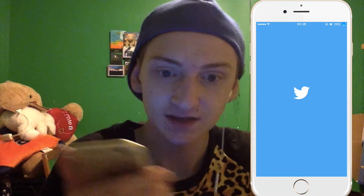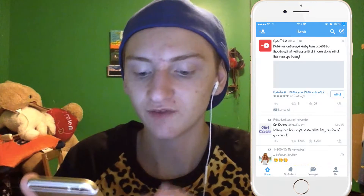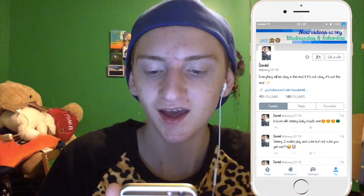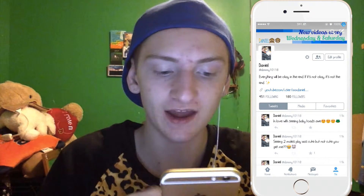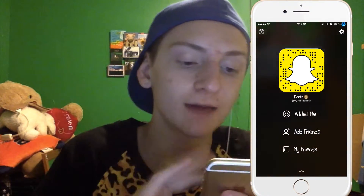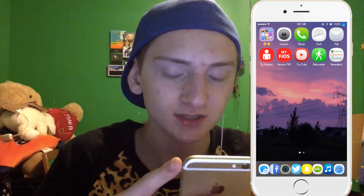I have Twitter, which you can follow me on. I have Snapchat, which you can follow me on and screenshot my username, or my name is just below in the description. You can snap me because I have it open to everyone. I also have Kik, which is private.